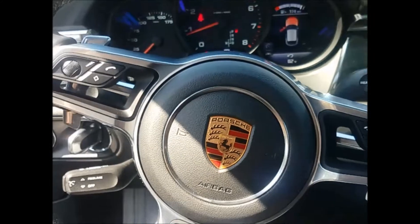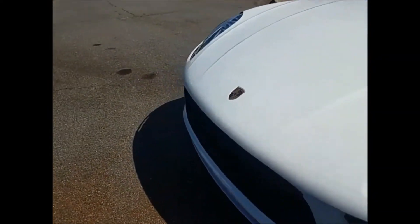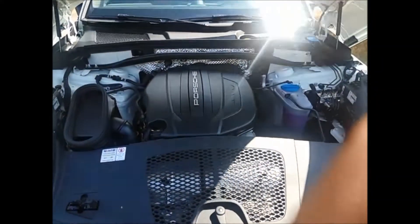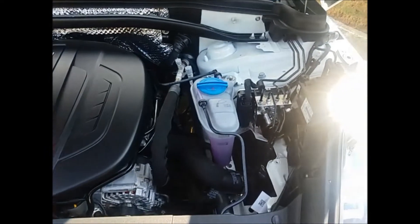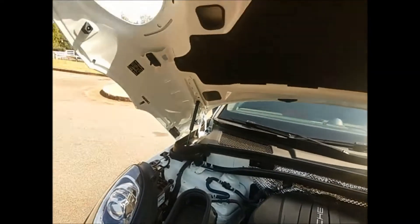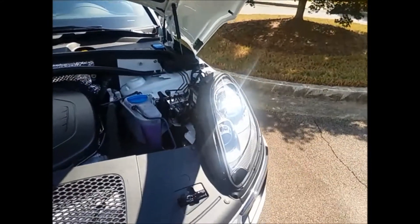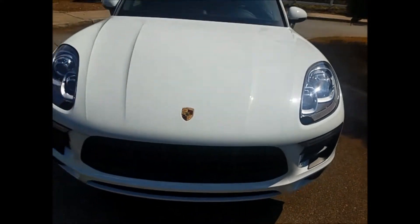Let's look underneath the hood now. It is a 2.0 liter four-cylinder engine, produces about 250 horsepower, and gets about 25 miles per gallon on the highway roughly. Very clean, very beautiful. It's a small engine — I've never seen that before, that's pretty cool.